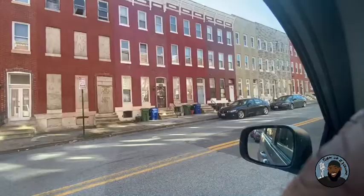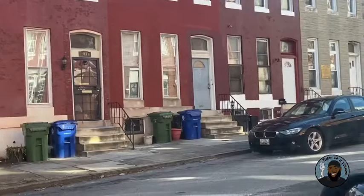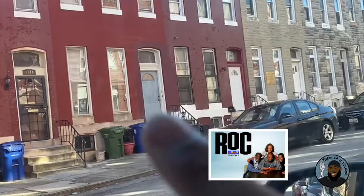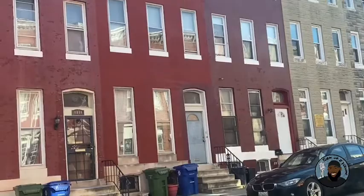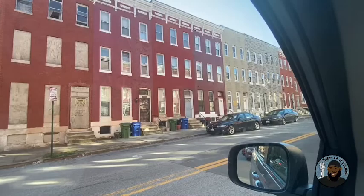It was the Rock home, supposedly, that they used for the exterior — so enjoy it. This is the Rock Emerson house. They used the Rock Emerson house. We just left the house. I believe that was the house that they used on The Rock — at least that's what we found on the internet. And now we are here.